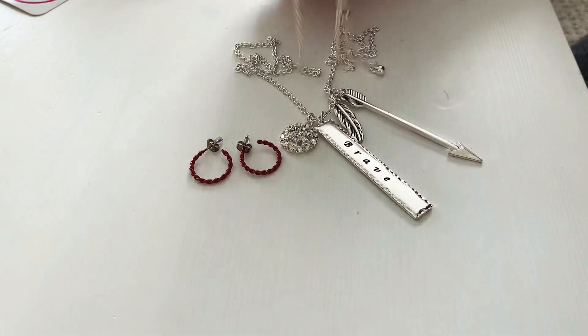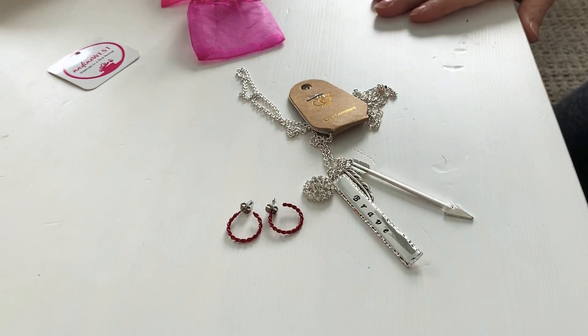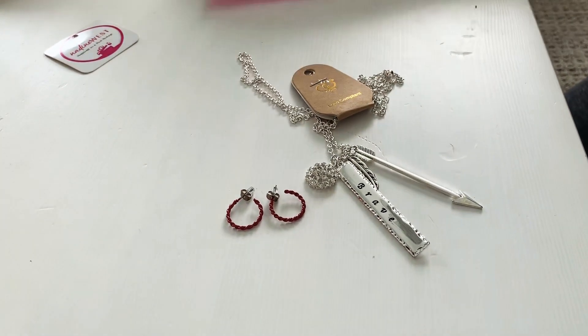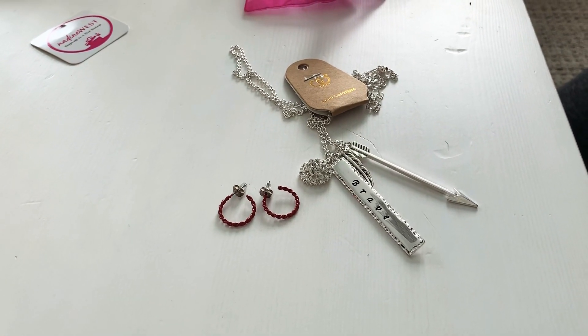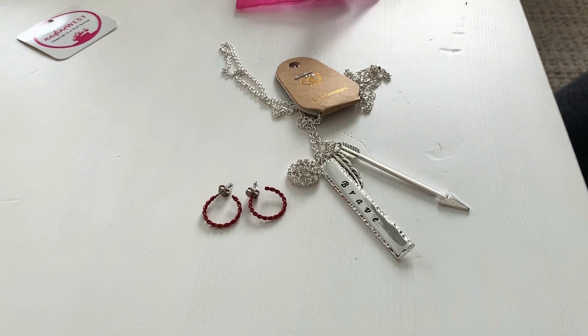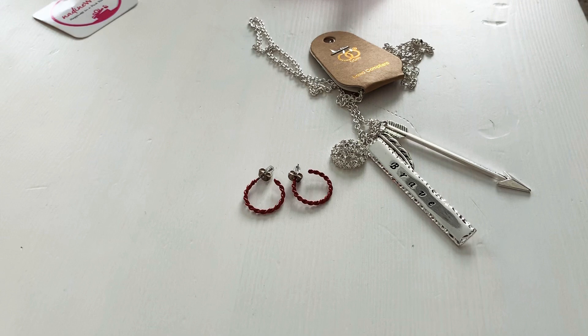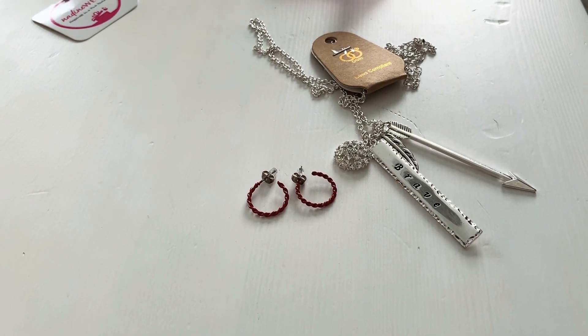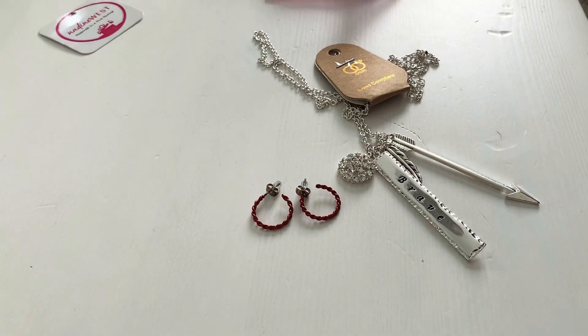That is my January Nadeen West package. As I mentioned, you can check out the blog at thriftyandniftymommy.com — the full post and review will be coming soon, along with a bunch of other great posts, recipes, helpful tips and tricks, and wonderful content for you. If you have any questions, leave them below, and thank you for watching.